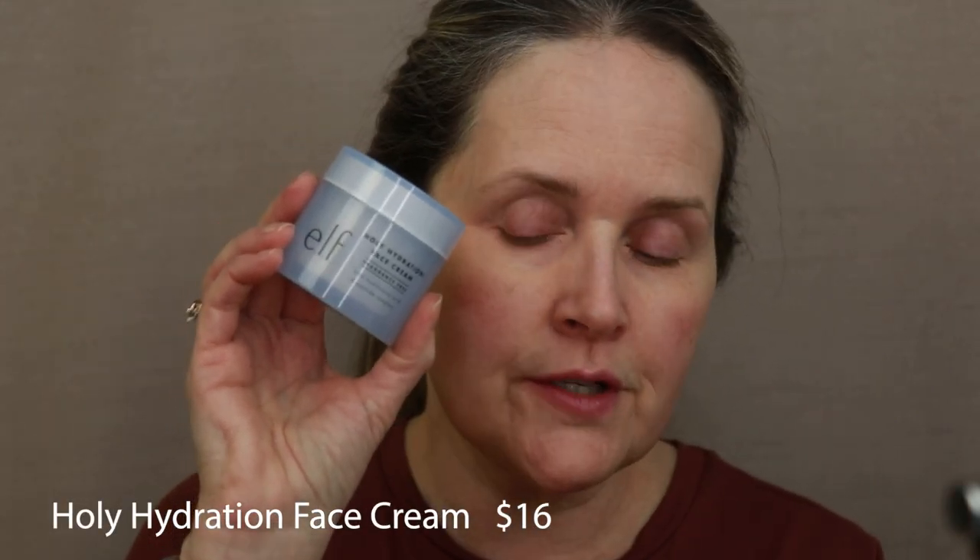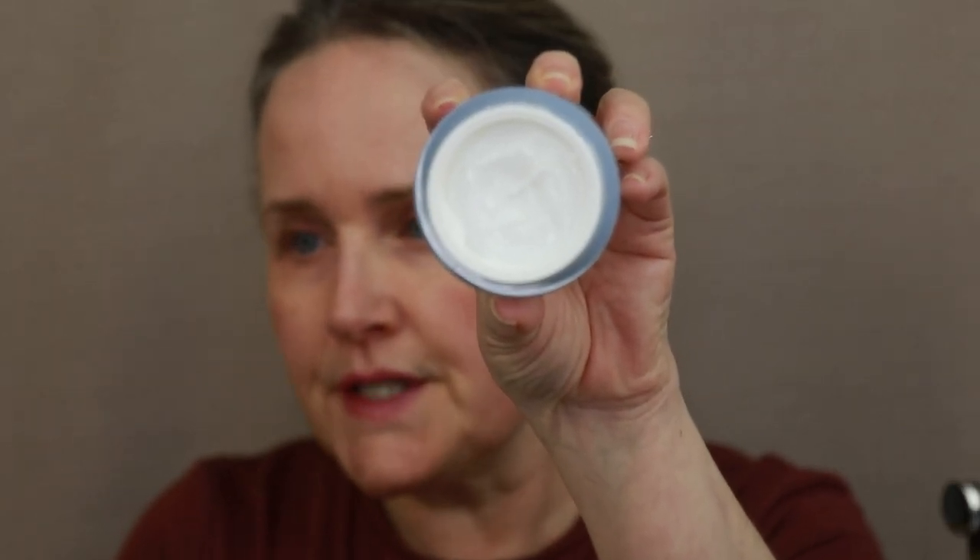Off camera, I went in with my Clinique Even Better color corrector and just color corrected under my eyes. It doesn't give me 100% coverage that I need, but it is a very good concealer. Also off camera, I went in with the e.l.f. Holy Hydration Face Cream in the fragrance-free version. This is incredible — so affordable and a bit of a thicker consistency, which I like in the wintertime. But it's also very good in the summertime. If you have dry skin, highly recommend this one.